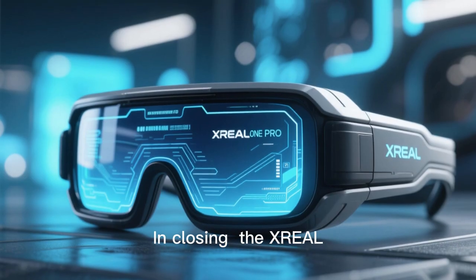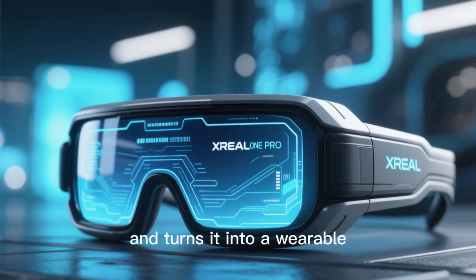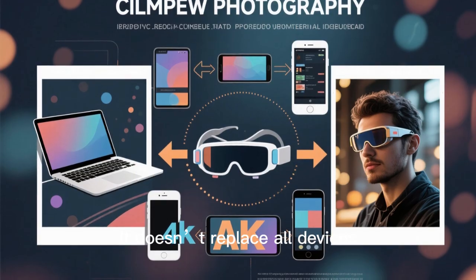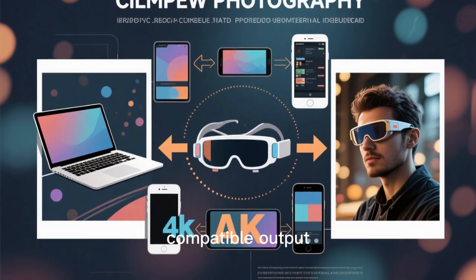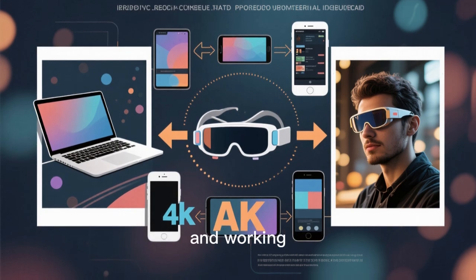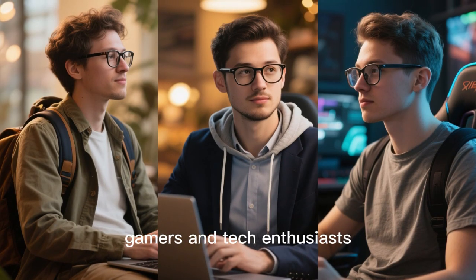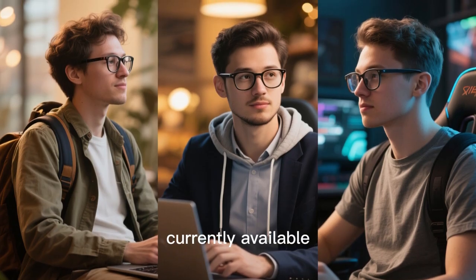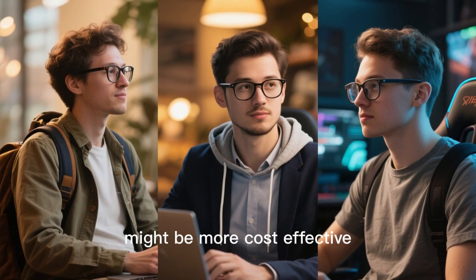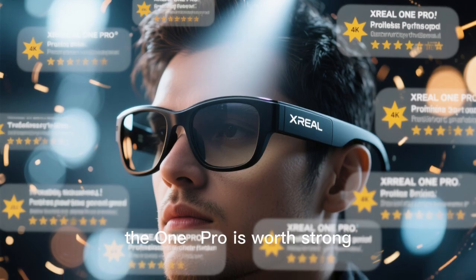In closing, the XREAL 1 Pro is a premium AR glasses product that pushes what we think of as a monitor and turns it into a wearable, portable, and immersive experience. It doesn't replace all devices — you still need a host device, compatible output, and some cable and adapter awareness — but it redefines flexibility and mobility for viewing and working. For travelers, remote workers, gamers, and tech enthusiasts, this is one of the best options currently available. For casual users who only occasionally use external screens, a more mainstream solution might be more cost-effective. But if you want the bleeding edge of personal display tech, the One Pro is worth strong consideration.